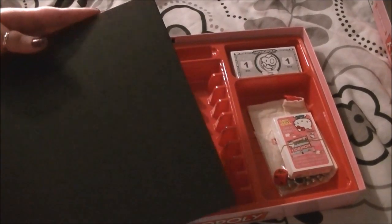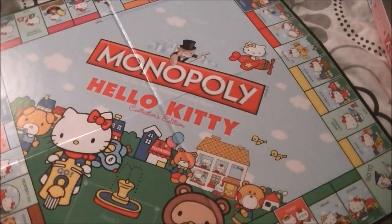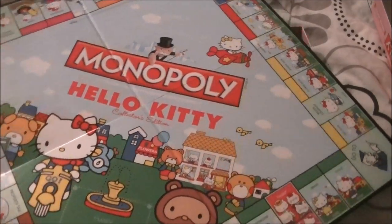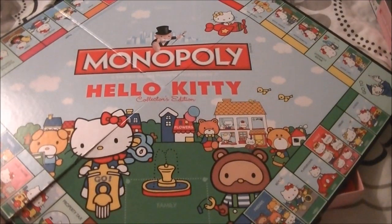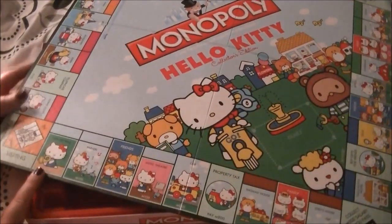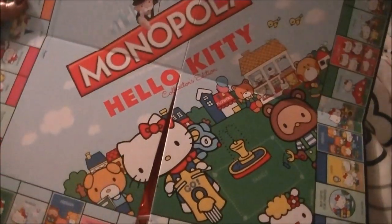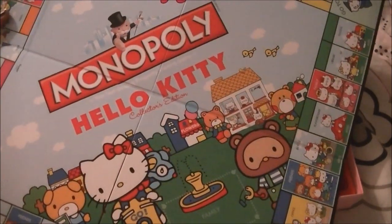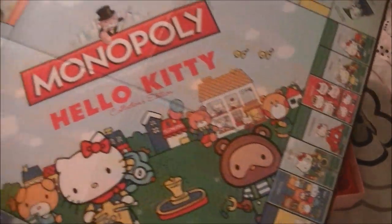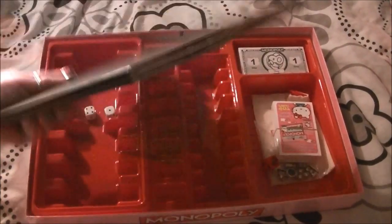In here is your board — this brings back so many memories of playing Monopoly each Christmas. The board seems bigger than it used to. It says Hello Kitty Collector's Edition. We've got Concert Hall down here — it's all different things. I would go around the whole board showing you everything but it would take forever, just know that it's cute. It folds up compact.